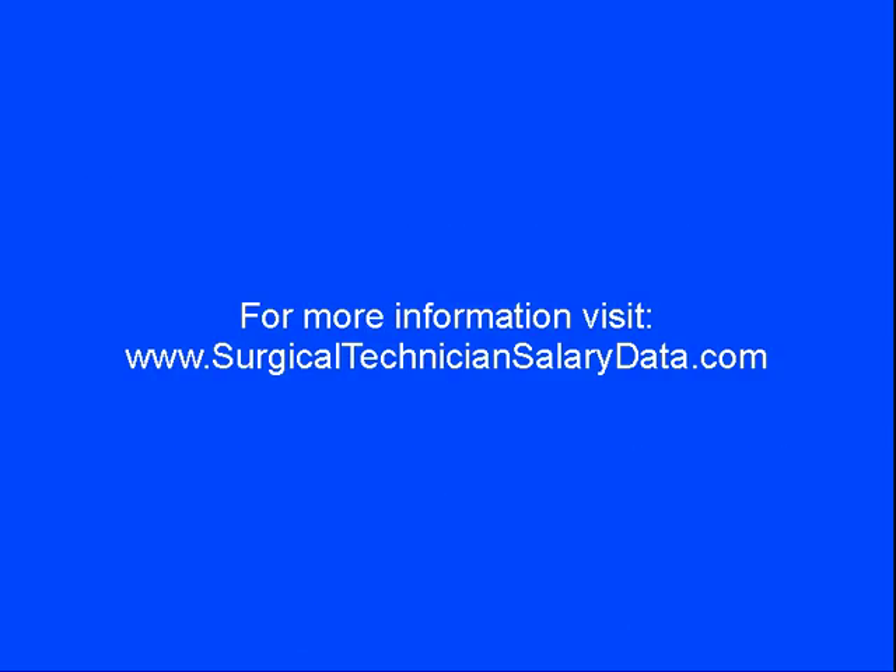Please visit us at surgicaltechniciansalarydata.com for more information on surgical technician salaries and the training needed to get started in this exciting and lucrative career field. Thank you.